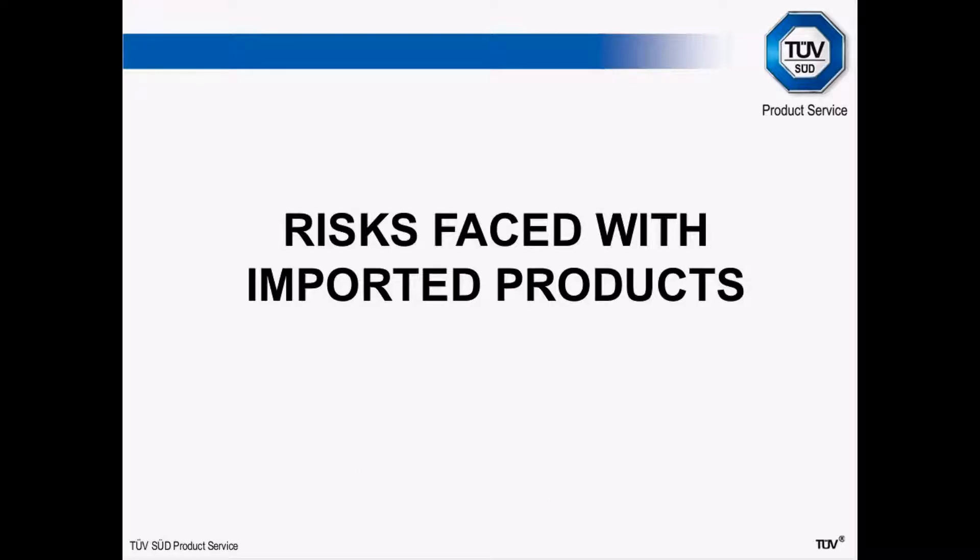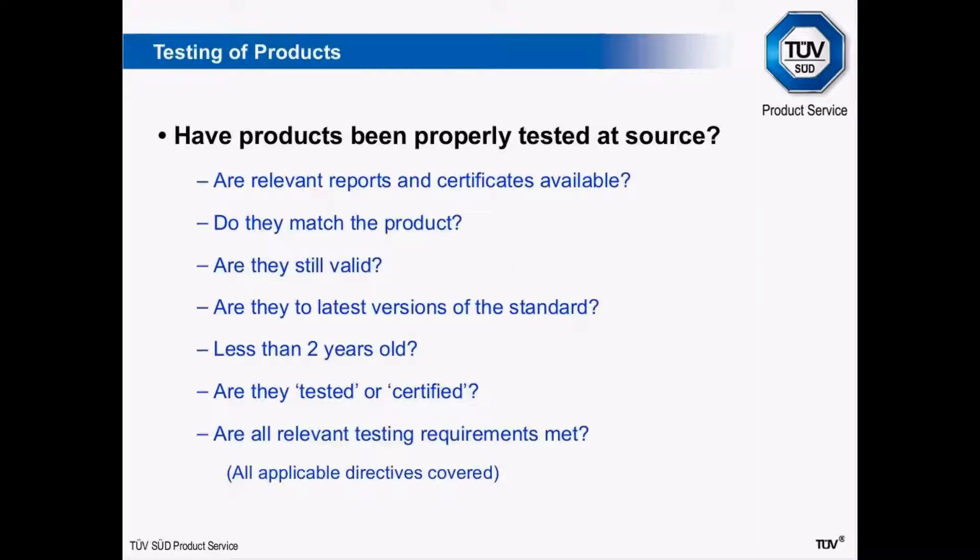Now I want to look at the kind of risks you face when importing products, starting with testing. You're buying a product — has it been properly tested at source? Perhaps the factory says they've got test reports. Are the test reports from accredited testing laboratories? Are they to the correct standard? Do the model names and numbers in the reports match the branding and marking on the product itself? Are the reports up to date? Normally we would recommend that test reports are less than two years old.